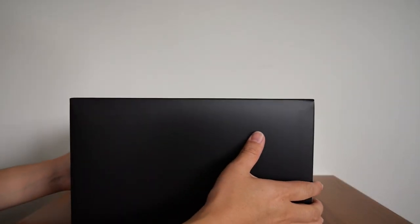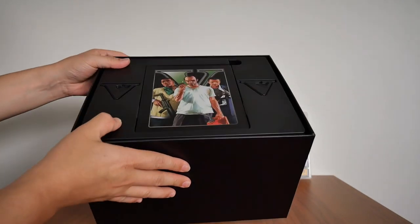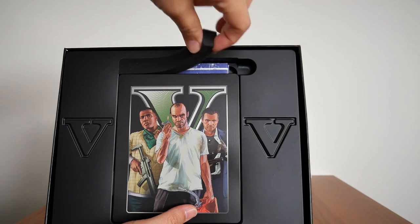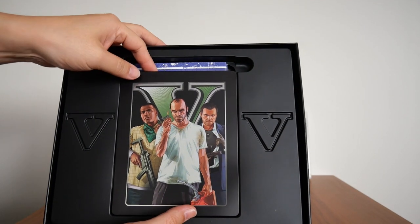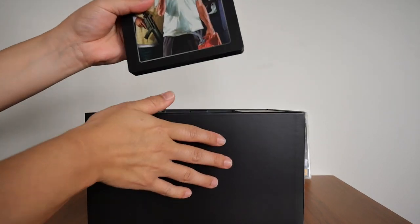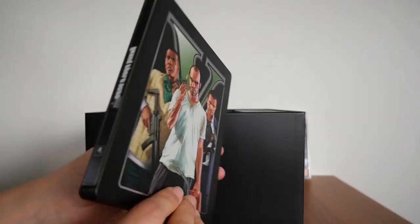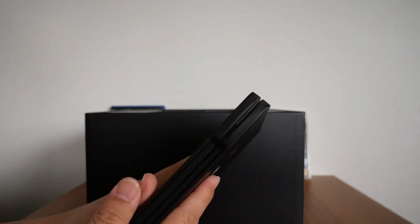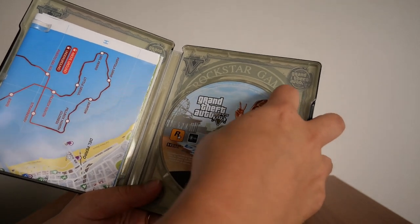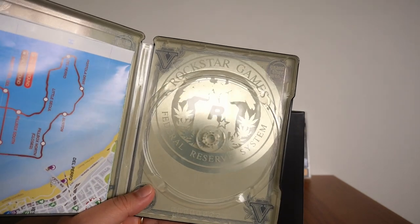Let's open it up by taking off the cover. The first thing I'll do is take out the foam insert. I'm going to show you the game first — it comes inside a steel case, very nicely made with a shine to it. If we open it up, there's the Blu-ray disc inside. Taking it out, behind it is a Rockstar Games Federal Reserve System image.